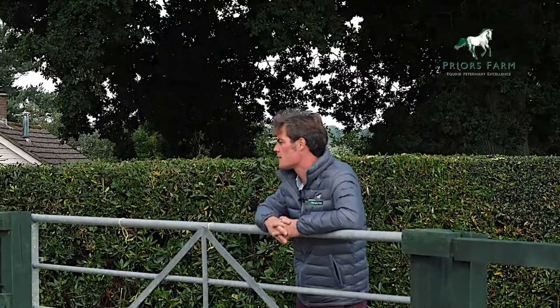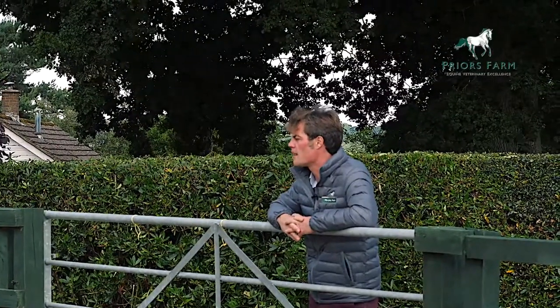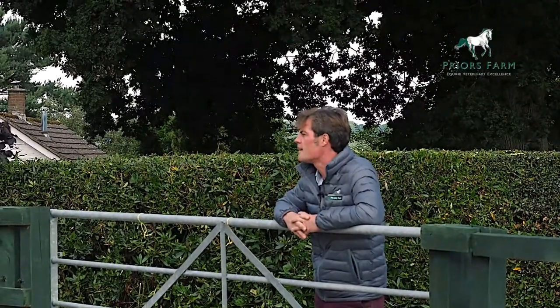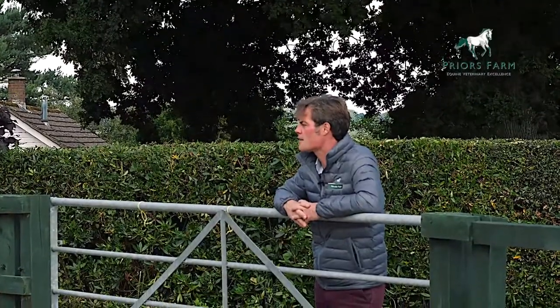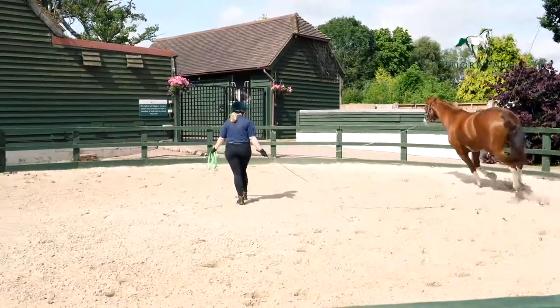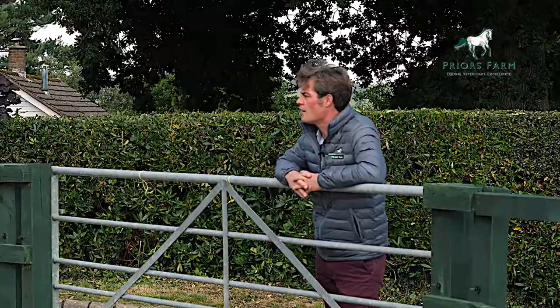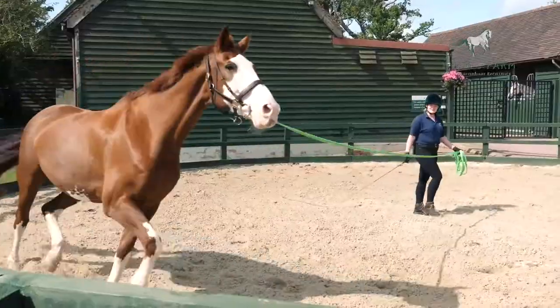When the horse canters on a soft surface, this puts more pressure on the heart and the heart starts to beat faster. This can mean that if the horse has a potential heart problem, we may be able to auscultate that problem, and indeed we might be able to see what the heart is doing in a more comprehensive manner if we put an ECG on the horse when the horse is actually moving.